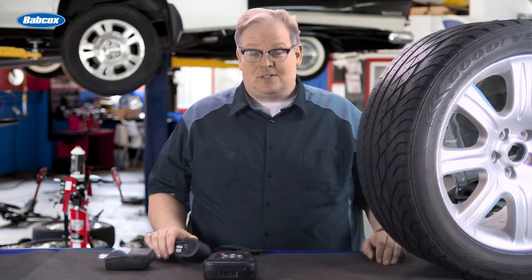Tread depth and TPMS — why do they go together? We're going to find out next.